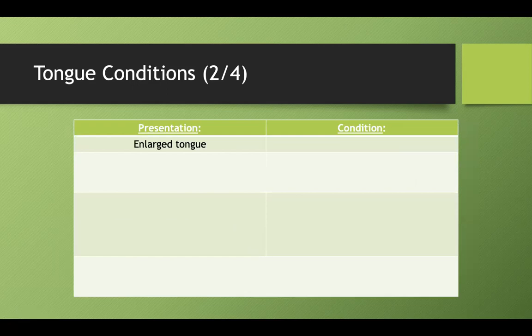What's an enlarged tongue called? That's referred to as macroglossia. Let's go over some conditions, especially childhood disorders that also have macroglossia.